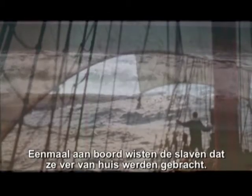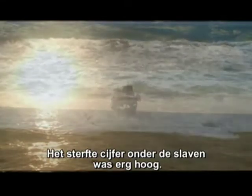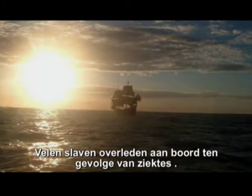Once aboard the ships, the slaves realized that they were being sent far away. The conditions on the slave ships were terrible. The death rate amongst slaves was very high, and many slaves died on board from diseases.